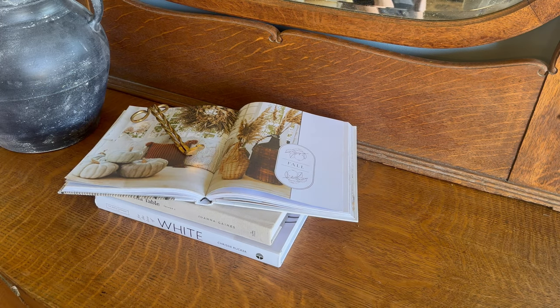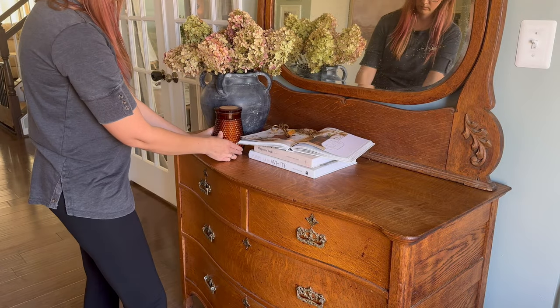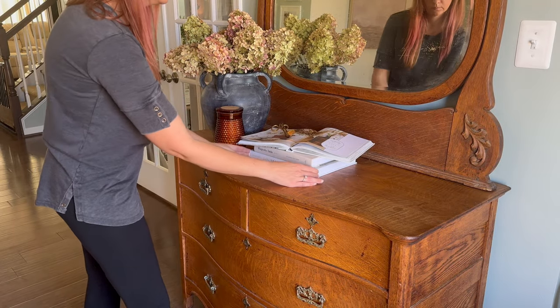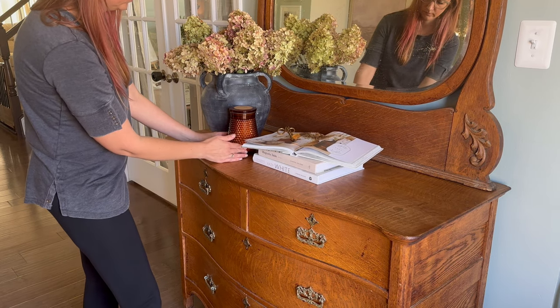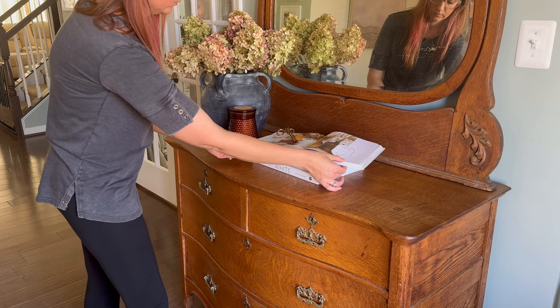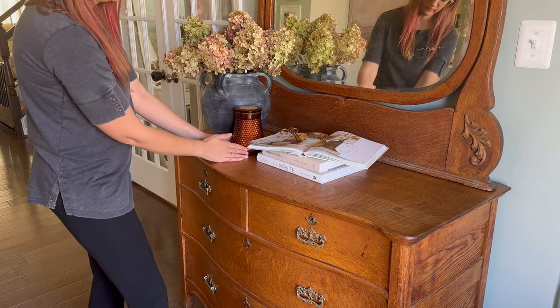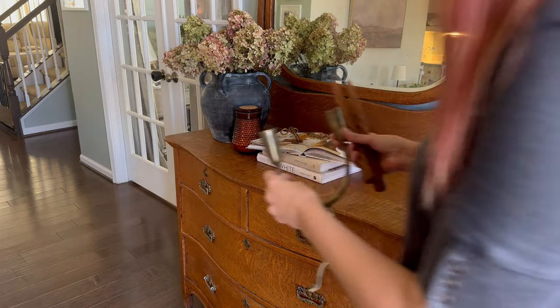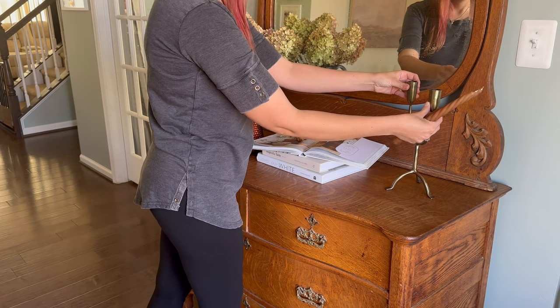I am placing an open book on top of a stack of books for a more laid-back, casual feeling. I added these wick trimmers to the open book, and paired that amber-colored candle with them. To balance out the height on the other side, I am using this antique gold candle holder from the At Home store and some twisted taper candles for some texture.